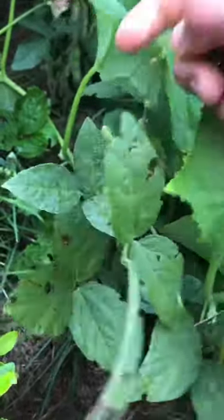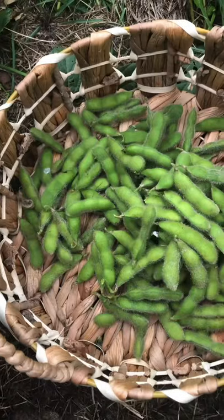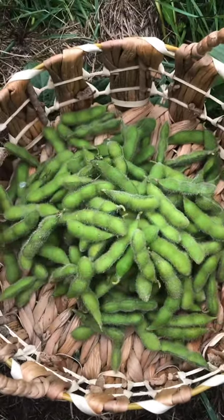This soy is ready to pick. I'm going to start picking a little bit every day so I don't get overwhelmed with preserving. This is just from like three plants.